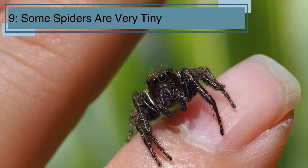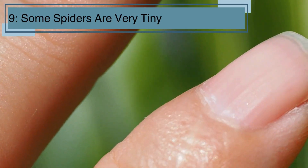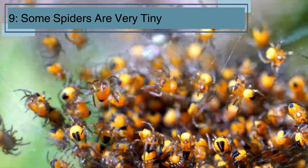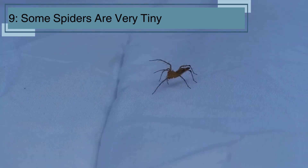Spiders come in all sizes, and some are really tiny. The smallest spiders can be as small as a grain of salt. Even though they're tiny, these little spiders still have all the skills they need to catch their food and stay safe.